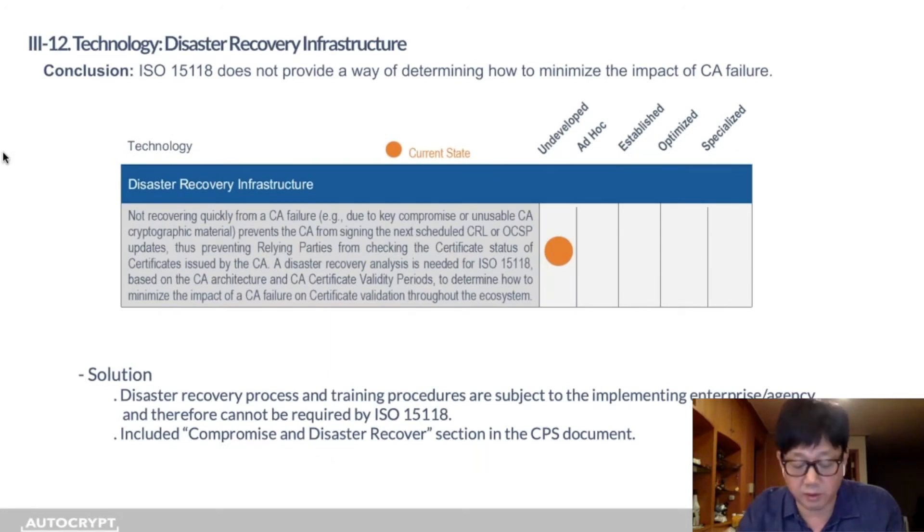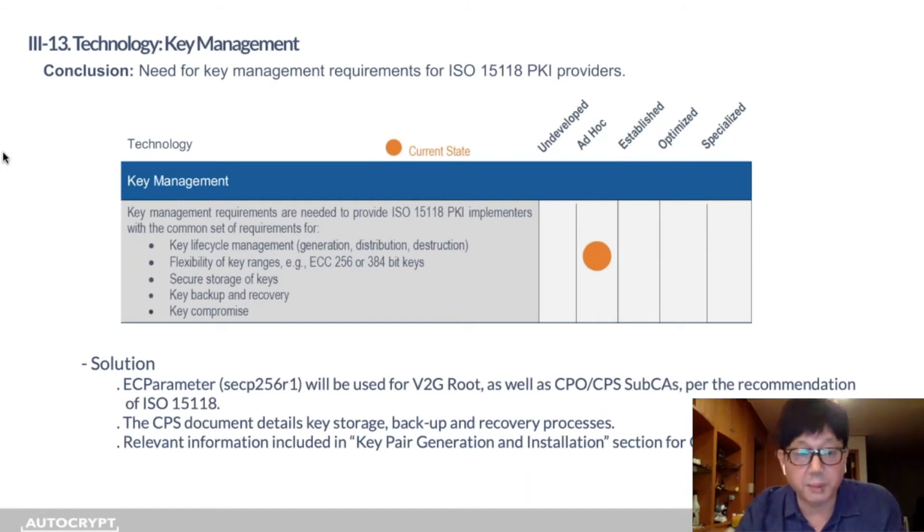For disaster recovery infrastructure, 15118 does not provide guidance on how to handle CA failure. We think this is subject to the enterprise or agency implementing the PKI system and cannot be required by 15118, but we did include it in the CPS. For key management, we specify the EC parameters for the V2G root as well as for the CPO and MO sub-CAs per the recommendation of 15118. This is put into the CPS document, which details key storage, backup, and recovery processes.